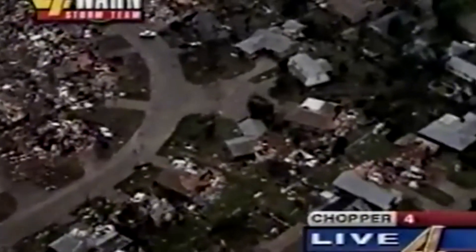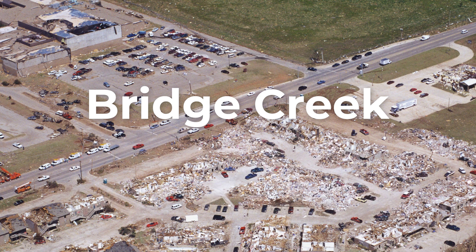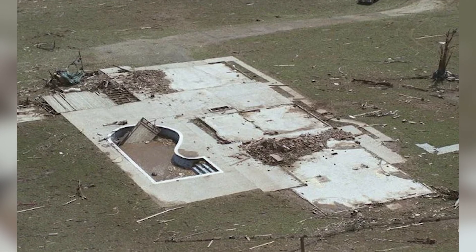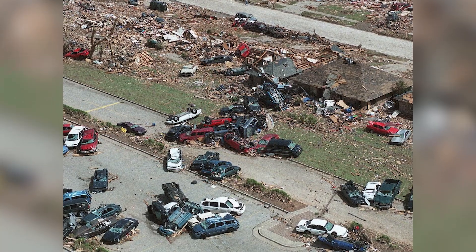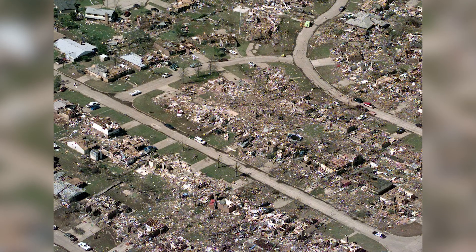The tornado tore through Bridge Creek, Newcastle, Moore, and southern Oklahoma City. In Bridge Creek, the damage was almost unimaginable — houses, some bolted to their concrete foundations, were ripped away leaving only bare slabs, and entire neighborhoods vanished. Vehicles were tossed hundreds of yards. The tornado's path was 38 miles long and up to a mile wide in places. It lasted 85 minutes. Over 1,000 homes were destroyed, 36 people died on site with 5 more dying from related causes, and 583 were injured.